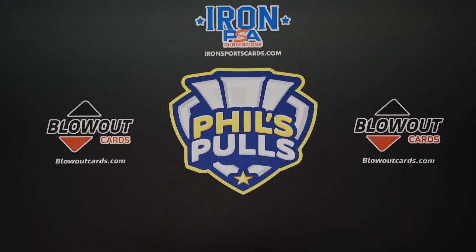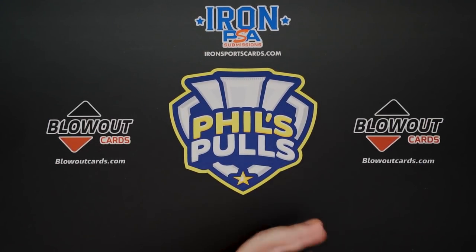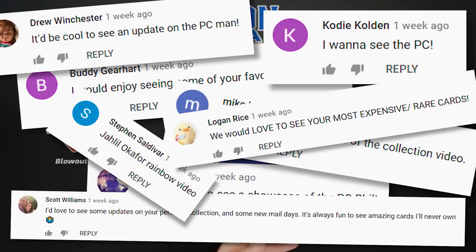We are back with another card opening video today. It's not really a card opening video, but it's actually a top 10 video of the best cards I own. You guys have been asking for this and we're going to deliver today. But before we get into that,